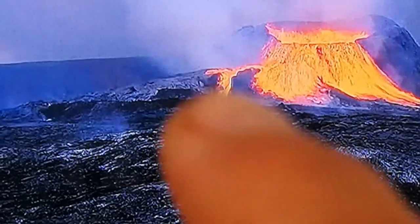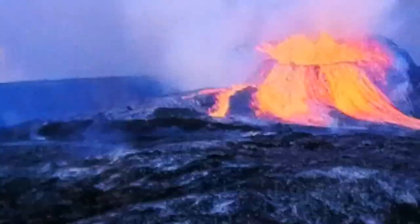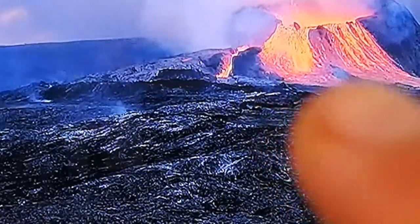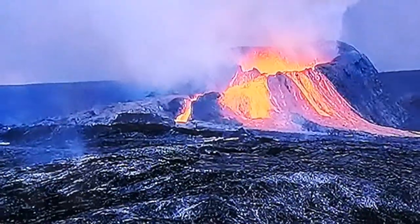The base of the volcano, those areas, is around 200 meters. So we can conclude that the height of the cone of the volcano at the moment is 100 meters. Based on that, the width of the crater of the volcano we can say is around 70 meters.